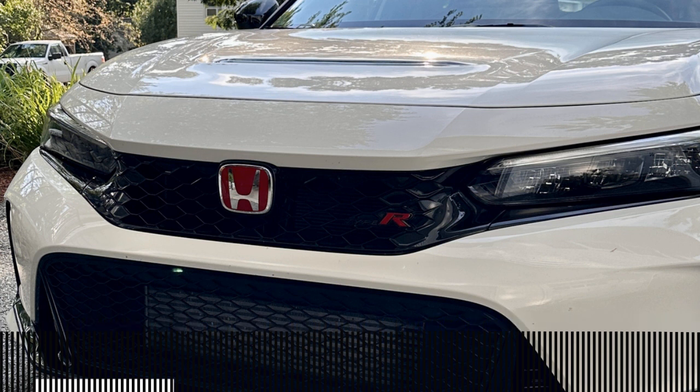The Civic was redesigned last year for 2022, but the Type R disappeared. So the Type R is new on a platform that was itself new last year. I love the Civic Type R.